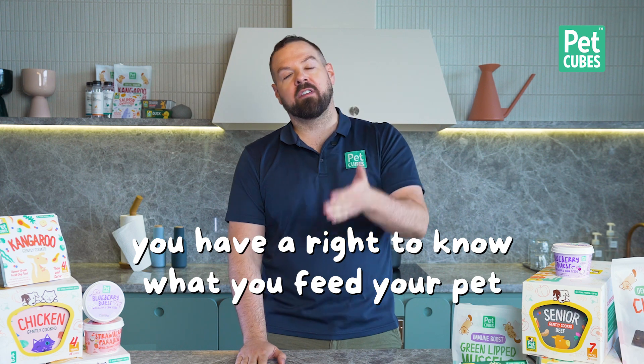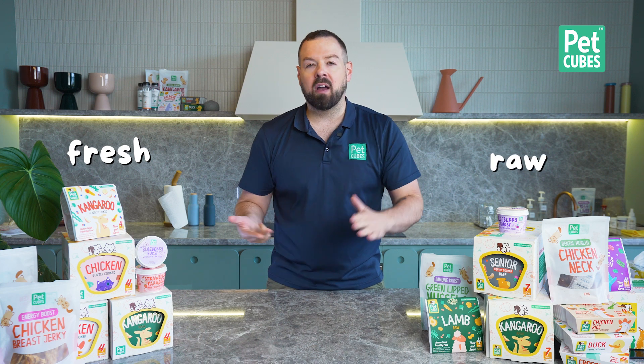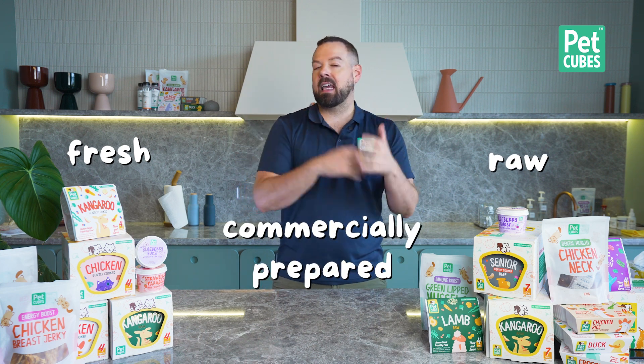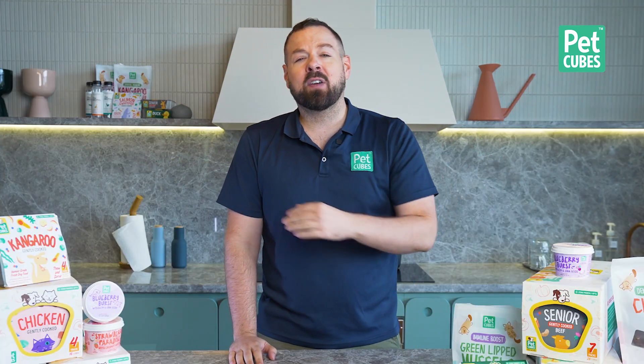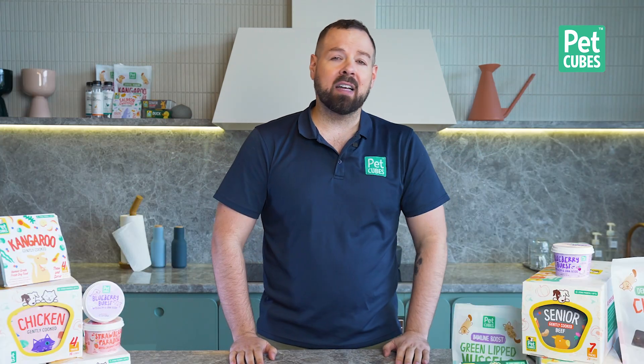Don't despair, because you have a right to know what you feed your pet. Whether it's fresh, raw, commercially prepared, kibble, canned food, or freeze-dried — you have a right to know what you're feeding. Contact the brand and ask them for lab reports. Ask them how they verify that the nutrients on the label are actually what's in the food. And if they don't answer you, move on and find another brand that will earn your trust.